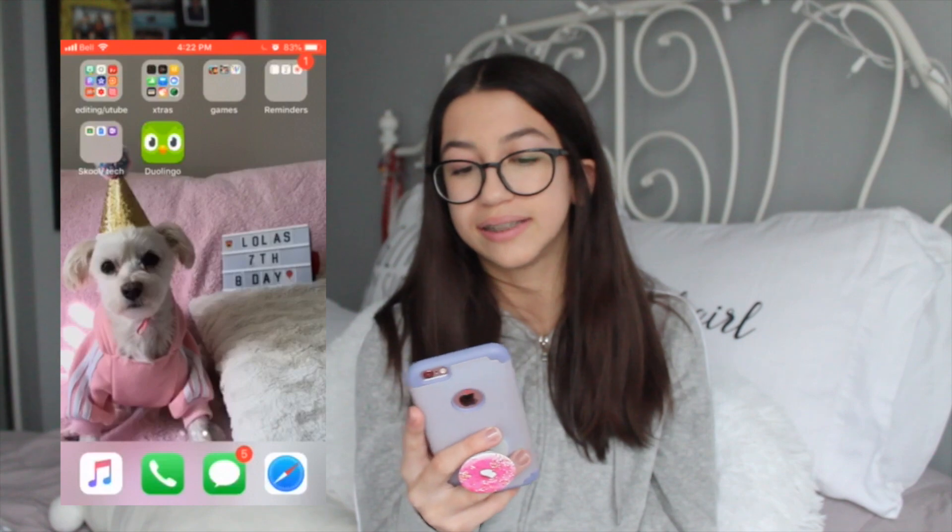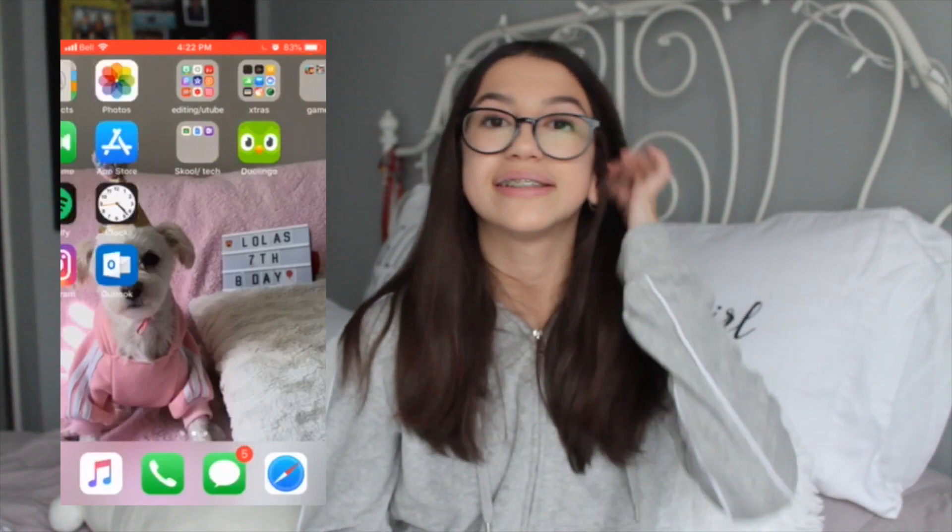That's basically all on my phone. That's it for my 'What's on my iPhone 2019.' I hope you enjoyed — I don't have that many fun apps, but they're kind of just basic apps. If you guys enjoyed, please give it a like and subscribe to my channel for upcoming videos. Thank you for watching, bye!